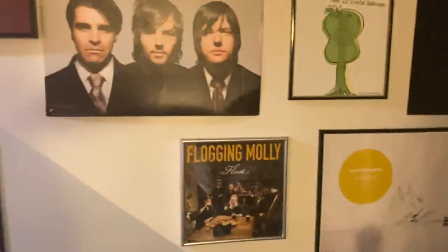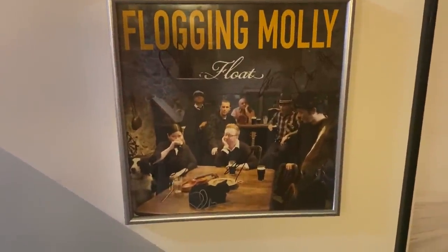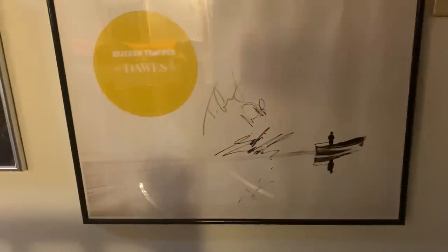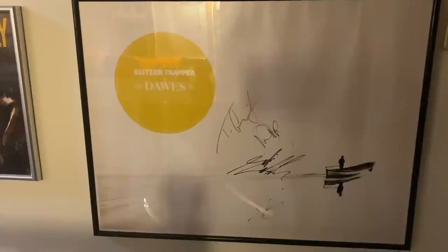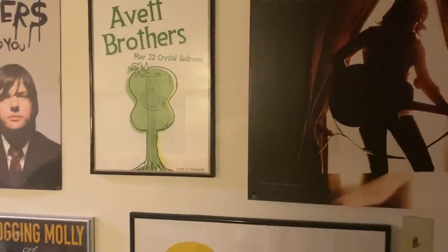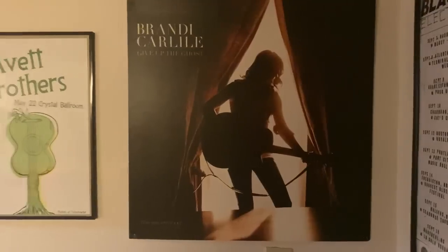Avett Brothers. This is all signed up by Flogging Molly. And here's another tour poster signed by Dawes — this is when they were doing a cool headline tour with Blitzen Trapper. I saw them in Boston. Some more Avetts and Brandi Carlile. And that's that wall.